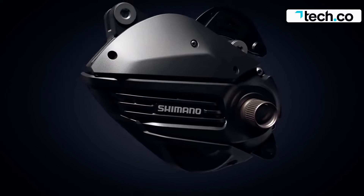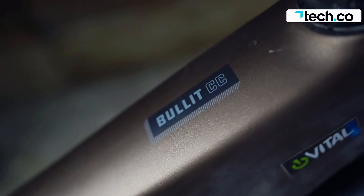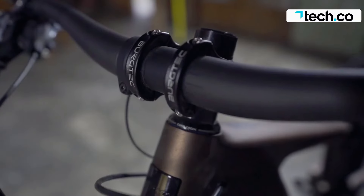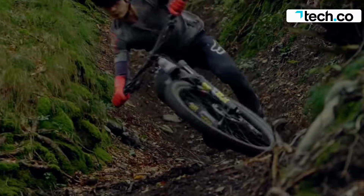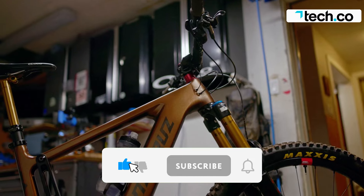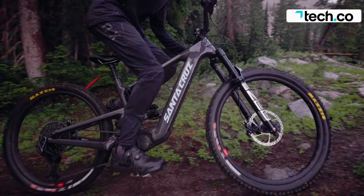The suspension setup is sublime, with 170 millimeters of travel at the front and rear, heavy-duty FOX 38 Float Factory forks, and RockShox Super Deluxe Ultimate shocks. The mullet wheel setup features a 29-inch front wheel and a 27.5-inch rear wheel, providing a strong planted feel on the trail. Reserve supplies the wheels, and Maxxis tires offer excellent grip for hard and fast downhill riding.